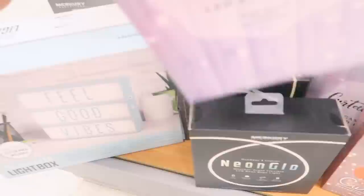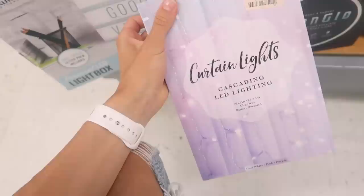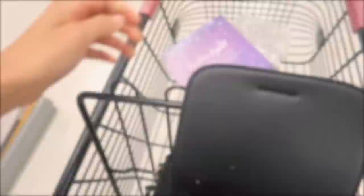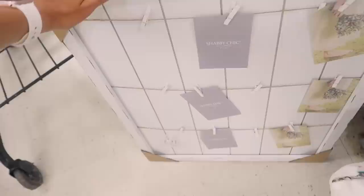Oh, I love these — they're curtain lights! Those are so cool, I might have to get these to put on a plain wall behind a futon or something. Oh my god, I'm obsessed with this — it looks so cute. I don't know if it would be too big, but I think I'm going to get it. You could put it on a wall by itself. I need to not buy more decor stuff but this is too cute to pass up.